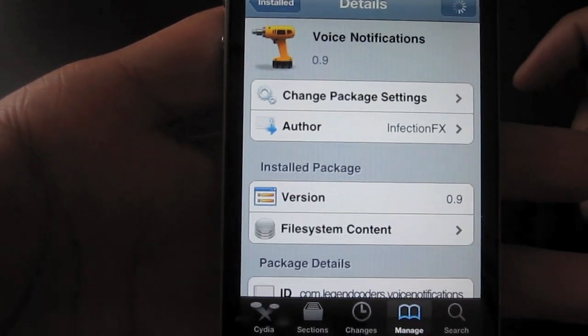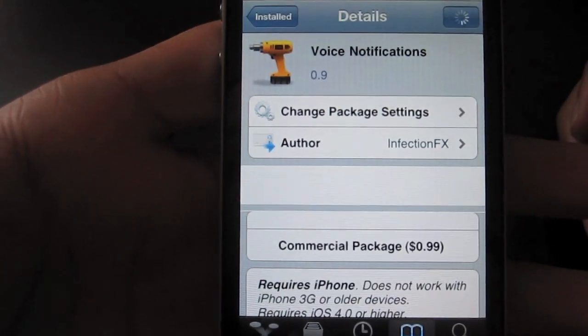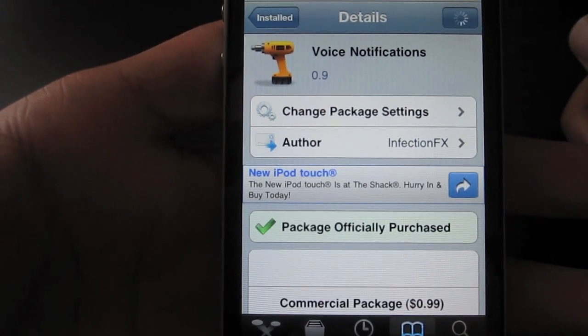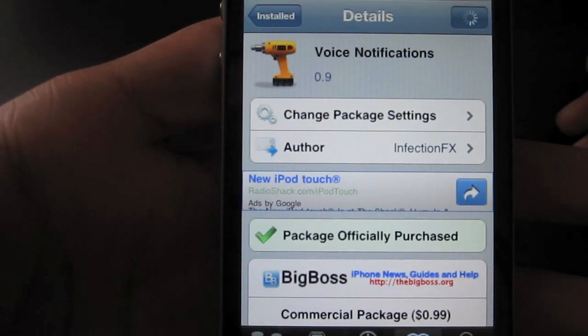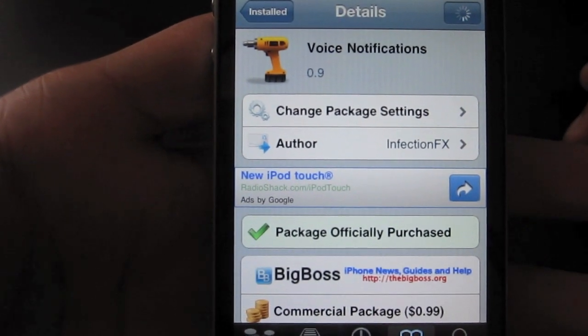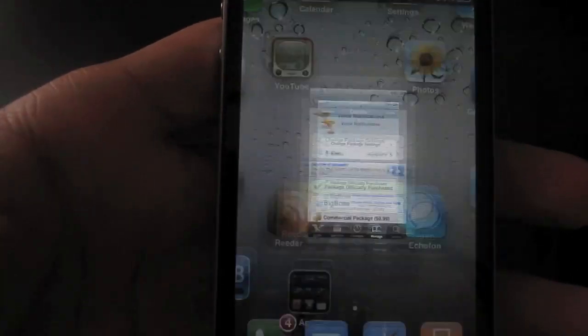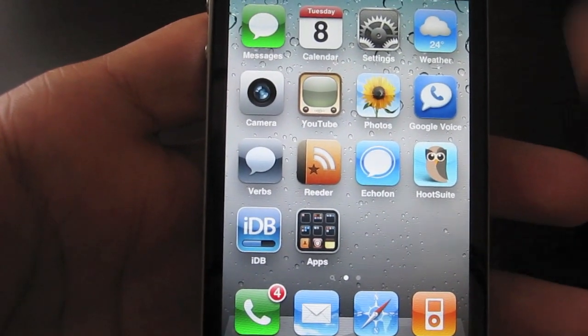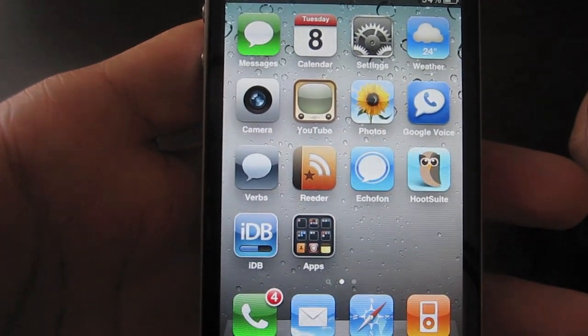What happens with voice notifications is when you receive a text message or a phone call, you will be notified that you have received this via voice. It'll actually speak out the name of the person calling or texting you to alert you. This feature has been featured on many phones in the past, but now with this jailbreak tweak you can enjoy it on the iPhone.